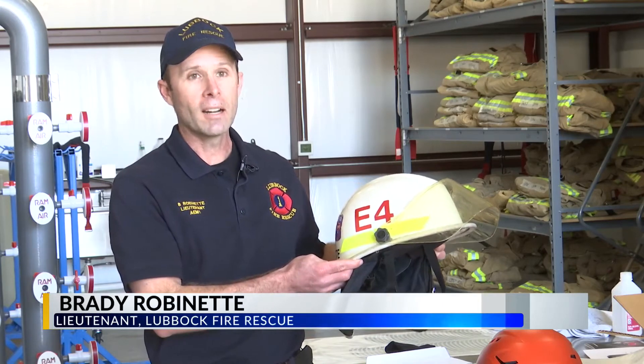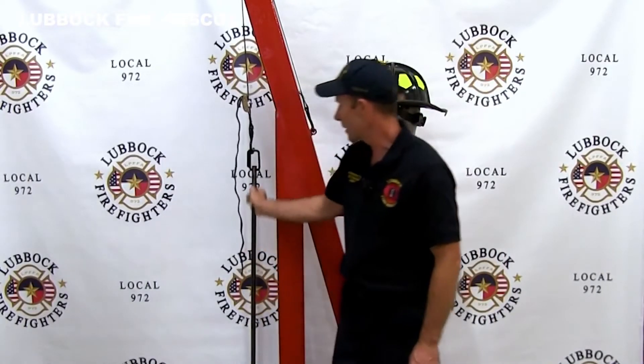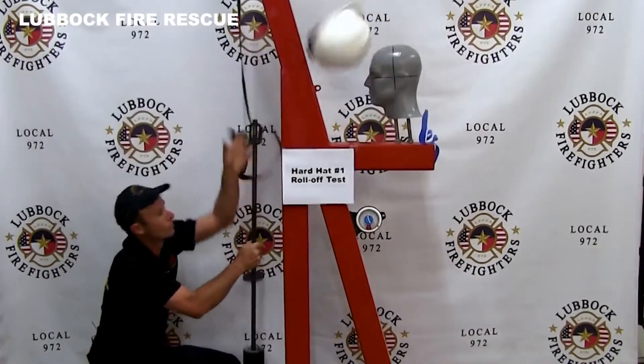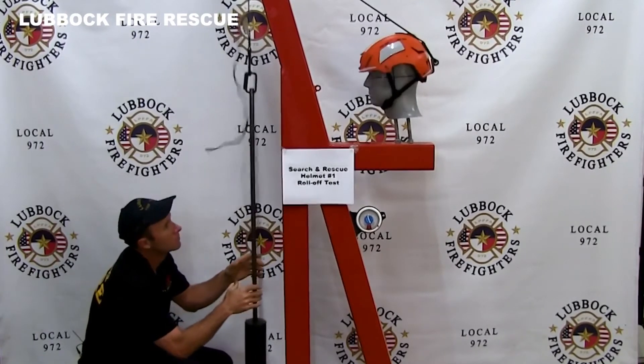The helmets that we currently have, they're really good for fighting fire, but they're not so good at providing protection for the drastically different type of forces. Lubbock Fire built a machine to test helmets and how well they stay on the head, testing their own helmets, hard hats, and even off-roading helmets, with this one coming out on top.